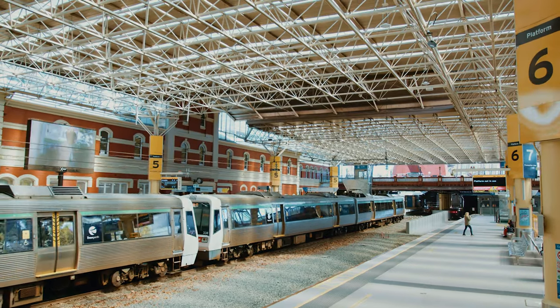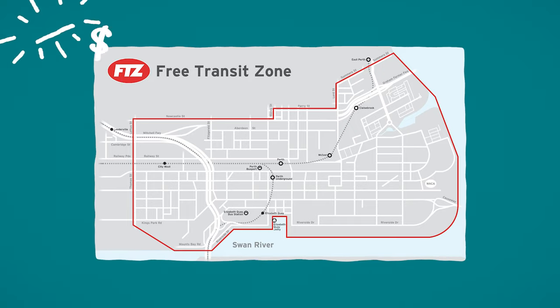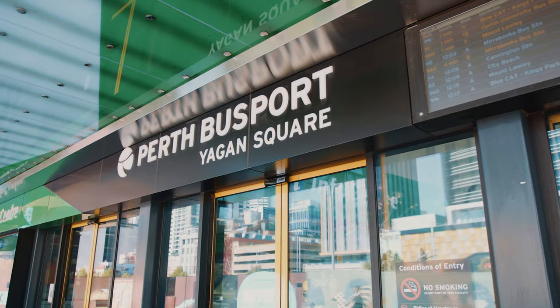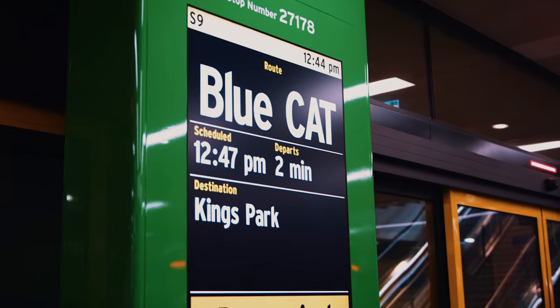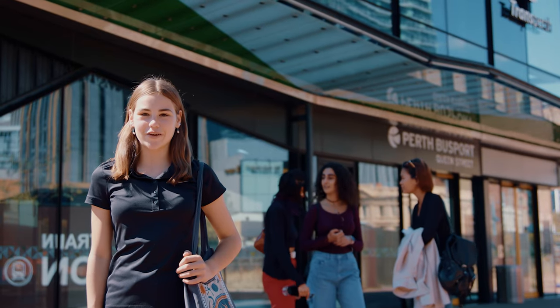Another cool thing about getting around Perth is that there is a free transit zone for buses and trains in the city of Perth. There is a network of more than 282 bus routes to get to almost every corner of the Perth metropolitan area. There are also free transport routes on buses that are called CAT buses. You don't need to use your smart rider card on CAT buses.